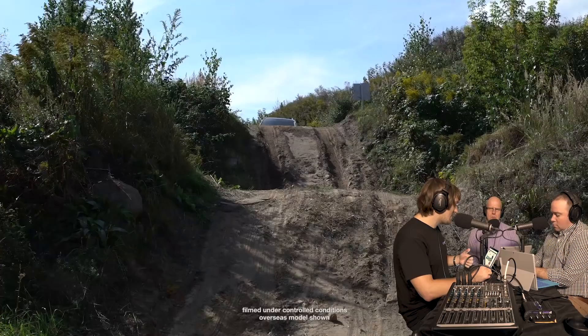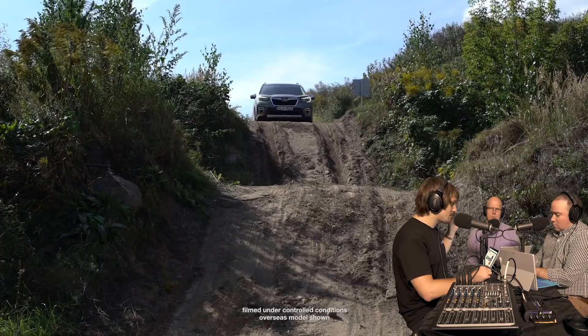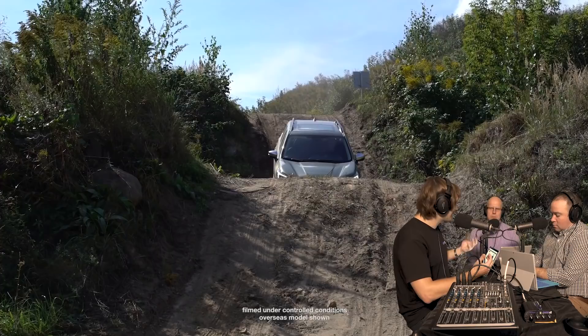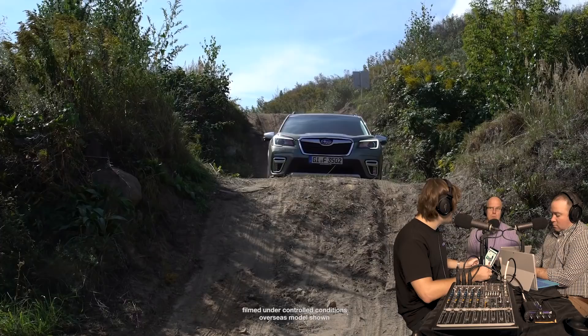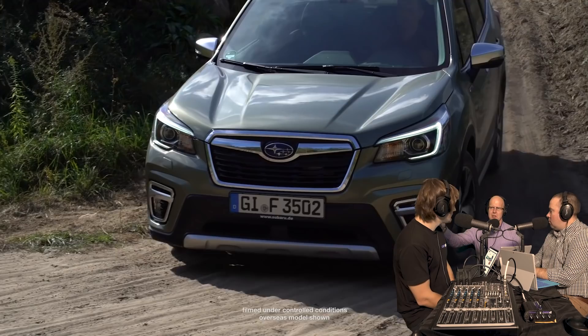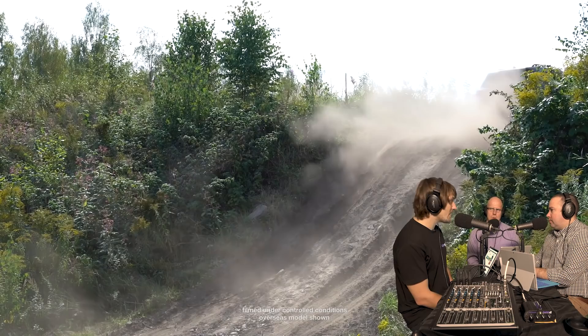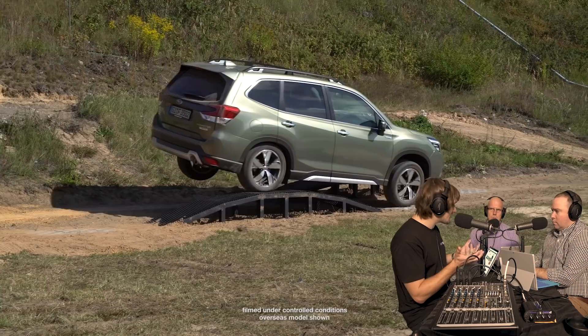Subaru can only get 150 cars per month to Australia across both Forester and XV, and they already have a backlog of 700. They placed the blame for demand largely on the RAV4 Hybrid, saying it has been so successful in changing perception and swinging the pendulum towards widespread acceptance of hybrid models that Subaru got overwhelmed with orders. It's an interesting litmus test - once Toyota's doing something, it becomes mainstream and more palatable to buyers.